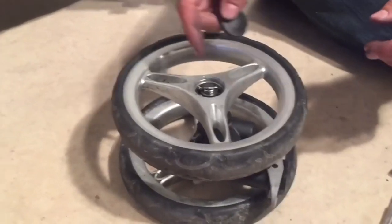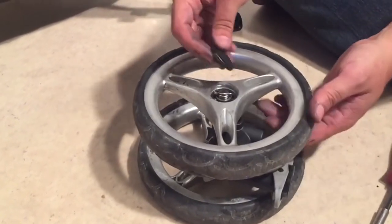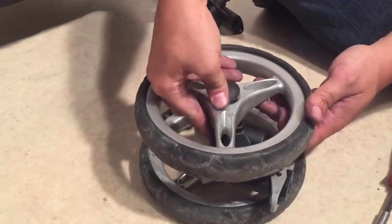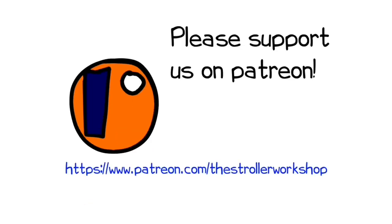In any case, we hope you found this video interesting, and if you did, we ask you to subscribe as it helps us to continue making videos in the future. In addition, if you are currently shopping for a stroller, we have a buyer's guide on our Patreon page which lists a wide range of models that we recommend, with a lot of technical and lifestyle-related information. You can find it by following the link in the description.